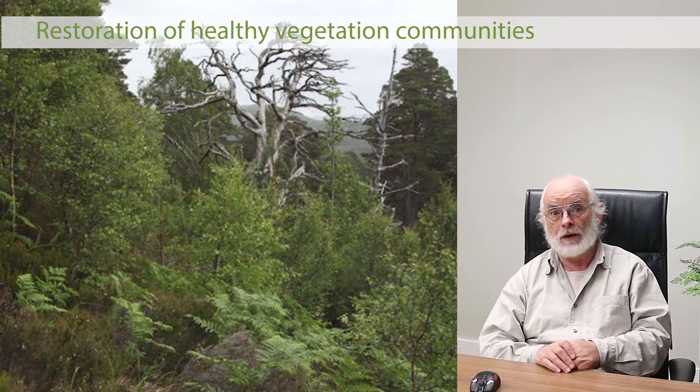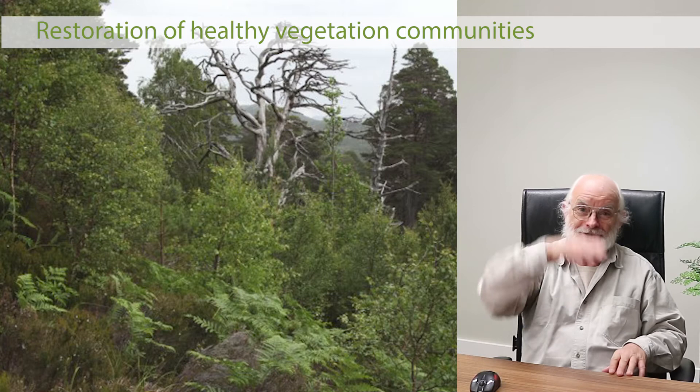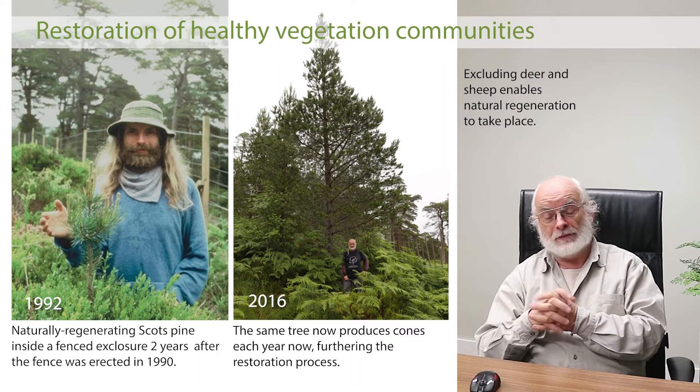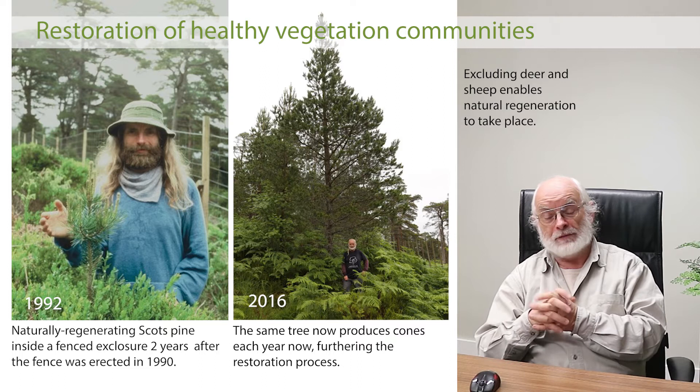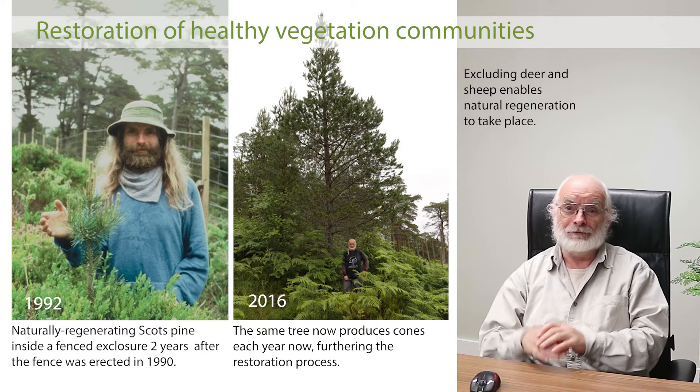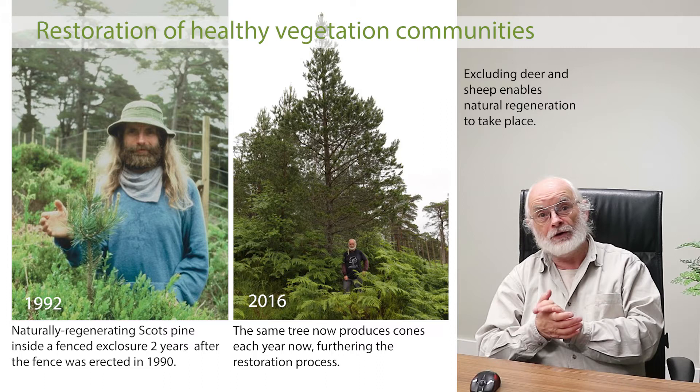It took three years for practical work to get underway — a long preparation time. But it's a bit like a tree: when a seed germinates, the main work initially is growing its roots underground. In 1990 I'd raised enough money to put up a fence in partnership with the Forestry Commission — the government forest agency in Scotland — who owned some of the best forest remnants but had no money to do anything. We funded the fencing of 50 hectares on the edge of a pine wood remnant on their land.